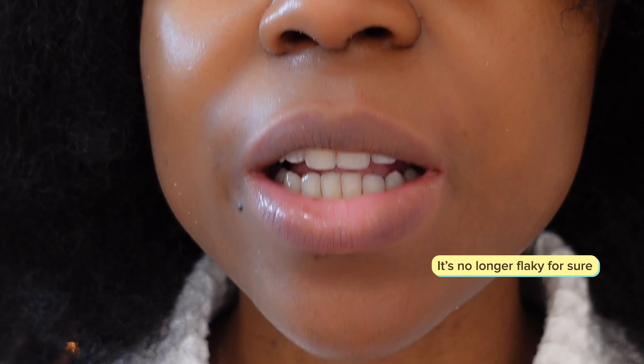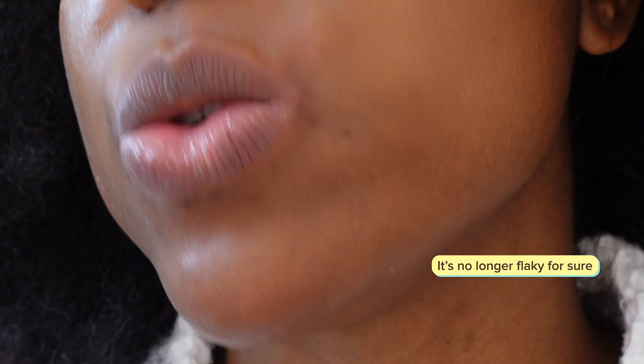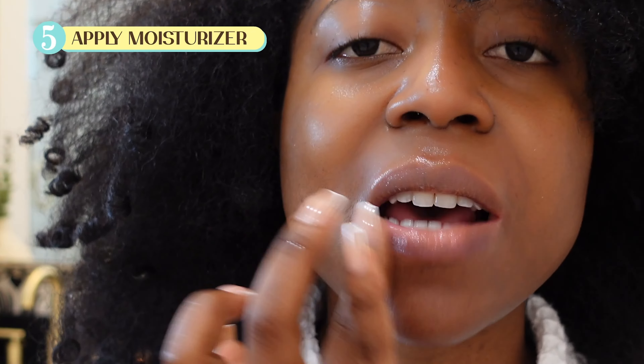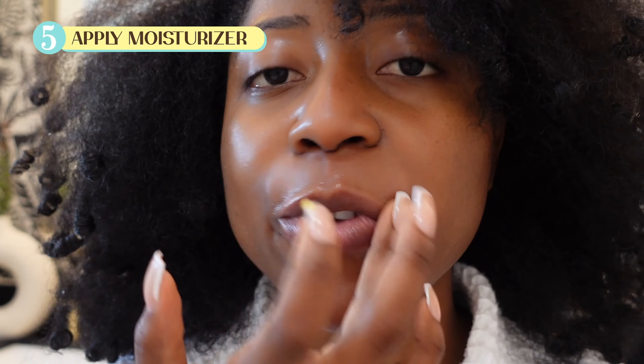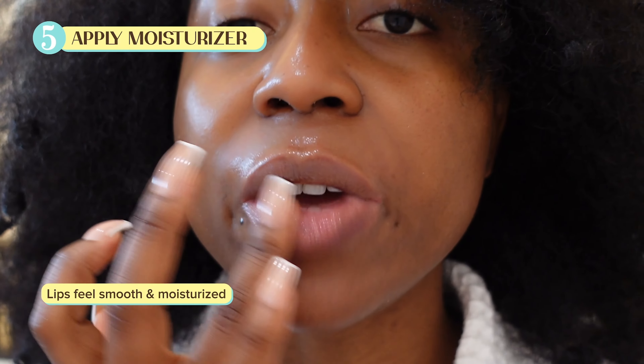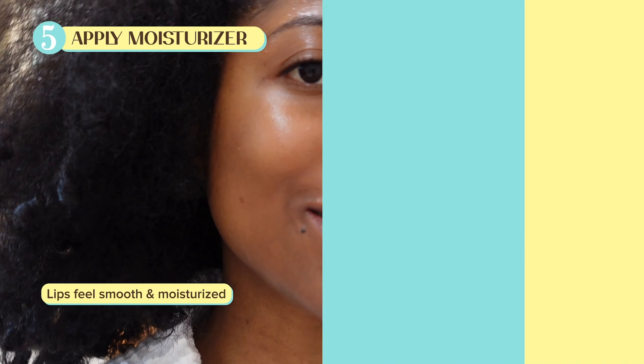This is what my lips look like post-exfoliation — they're feeling dry, so we're going to moisturize right away with my sheer butter balm. I prefer using this in the daytime; at night I go for my petroleum jelly. My lips feel very moisturized now with no flakiness.